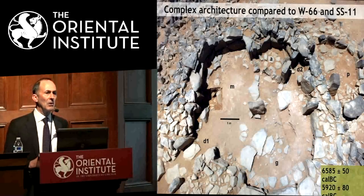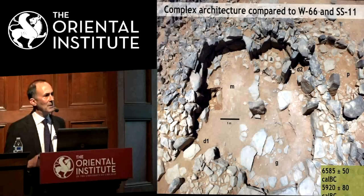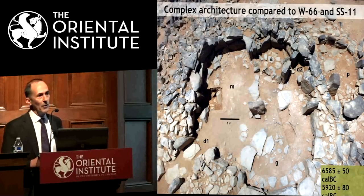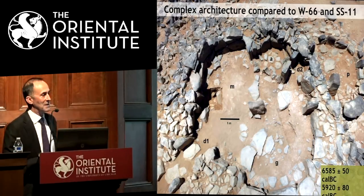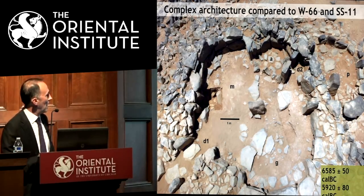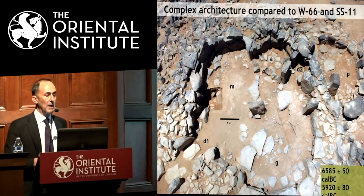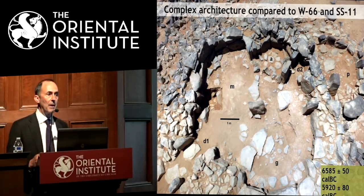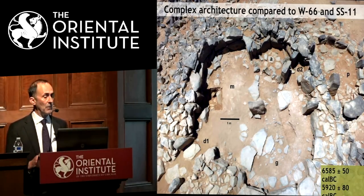Eventually we cleared the structure and found something round like the others but in some ways quite different — more complex, with different rooms, different areas, and features built inside. P stands for porch or portico, A for alcove, G for an area of grinding slabs, and D for doorway. It's a quite complex structure that's probably been reconstructed considerably. There are actually five radiocarbon dates from this structure, spanning pretty much the entire late Neolithic — from about 6500 to 5600 BC. People probably reoccupied, rebuilt, and changed things over the course of that thousand years.